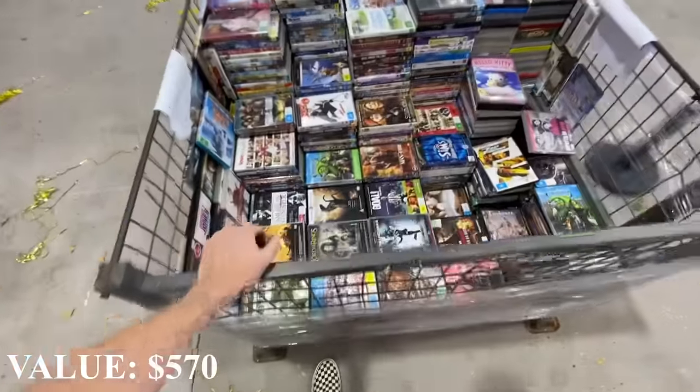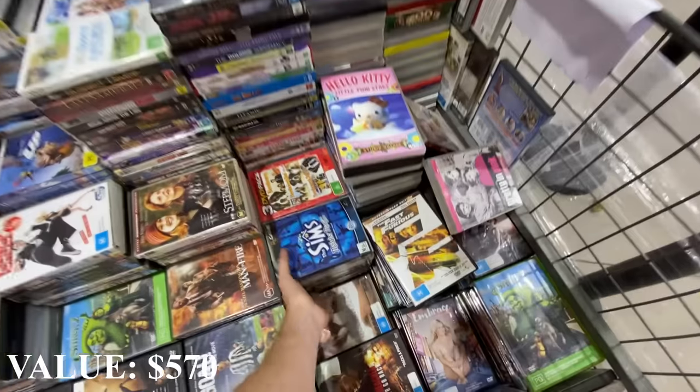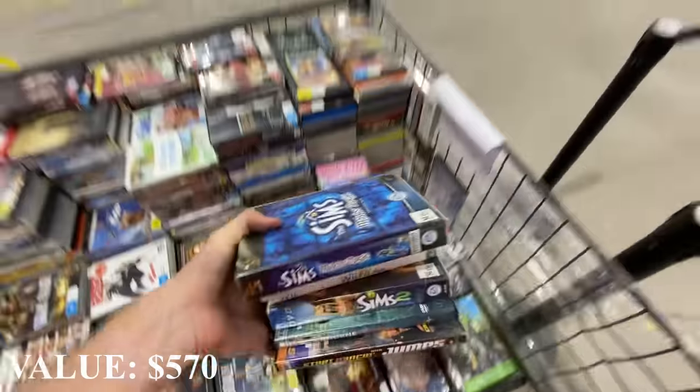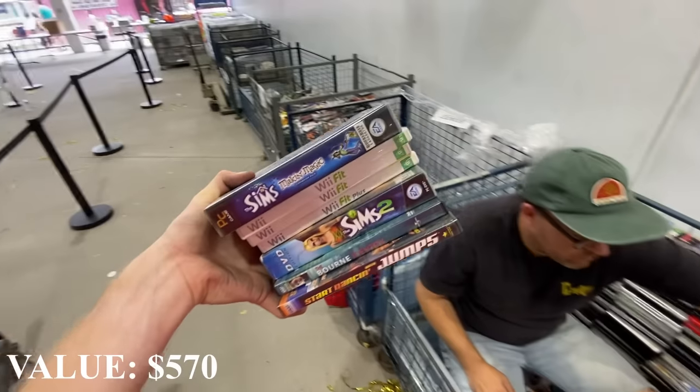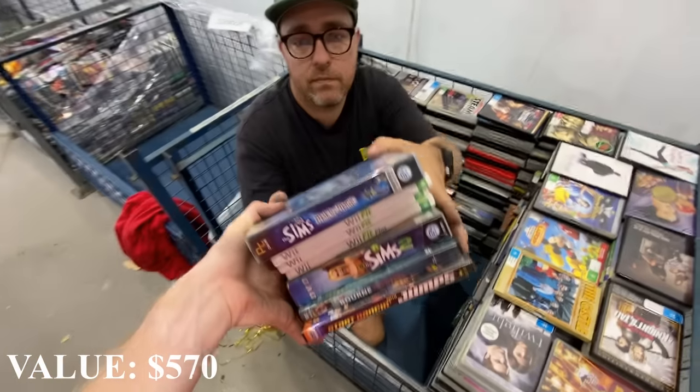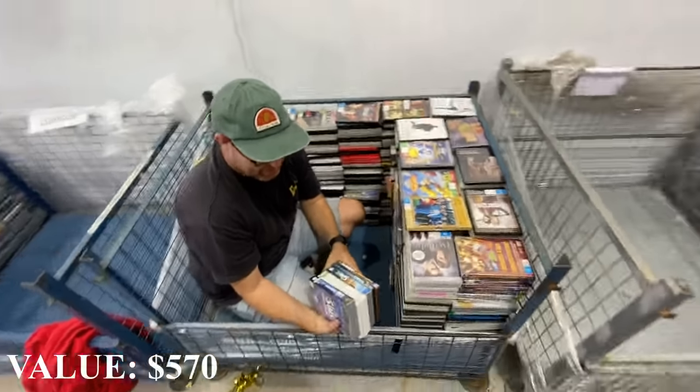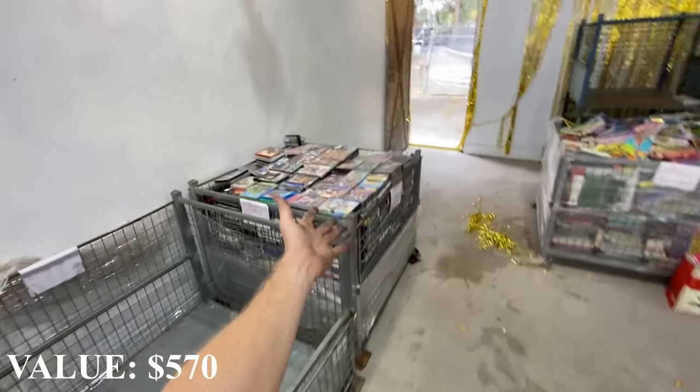We're slowly chipping away at this second pallet. We've found a few things. We've looked at this pile here that we're going to go through - same process, just kind of having a look. I might take you guys through a few of the things that we're looking at here and saying yes and no to - like all of that's a no.